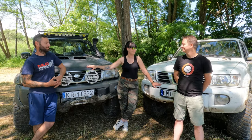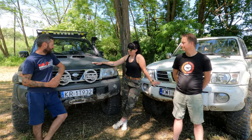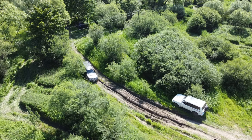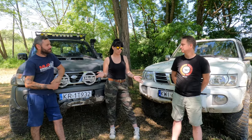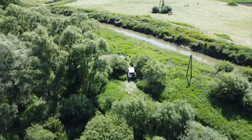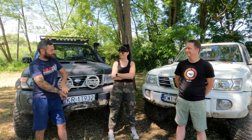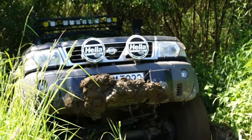Ten jest biały — dla kobiety ładniejszy — ale ten czarny też mi się podoba, brudu nie widać. Co do jazdy po mieście: ten ma automatyczną skrzynię biegów, co jest wygodniejsze, ale w manualu masz większą kontrolę. Silnika TB48DE w ogóle nie słychać, a M57 ładnie krekocze — sześciocylindrowa BM-ka. Układ wydechowy zawsze można zmodyfikować i dźwięk rzędowej szóstki będzie bardzo ładny.